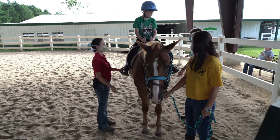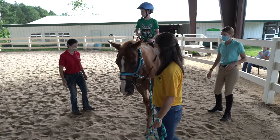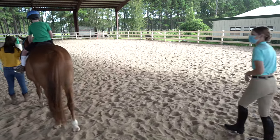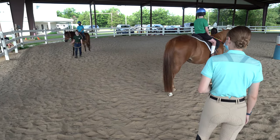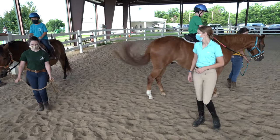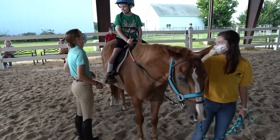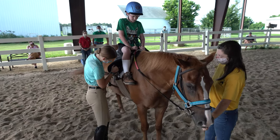I want you to scratch down into your heels. We're going to turn to the right and face the green cone. We'll ask our horse to stop. John, Aiden, can you bring your horse over here towards me? I want you on the other side of the tank.